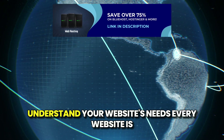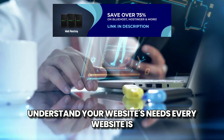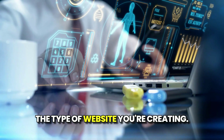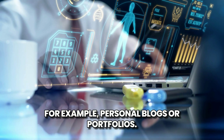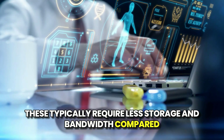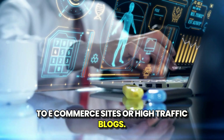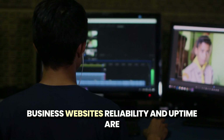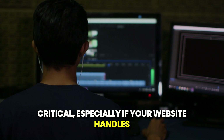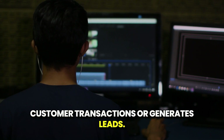Number one: understand your website's needs. Every website is unique and your hosting requirements depend on the type of website you're creating. For example, personal blogs or portfolios typically require less storage and bandwidth compared to e-commerce sites or high-traffic blogs. Business websites need reliability and uptime, especially if your website handles customer transactions or generates leads.